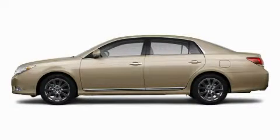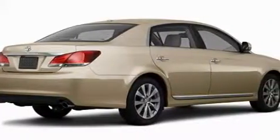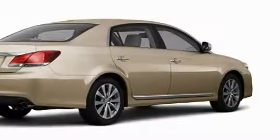Another fine vehicle offered by Toyota of Dallas. This is a brand new 2011 Toyota Avalon. With an EPA estimated rating of 28 miles per gallon on the highway, this vehicle pays off in the long run.